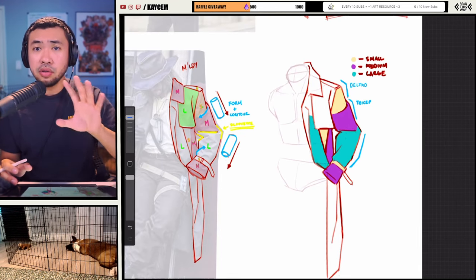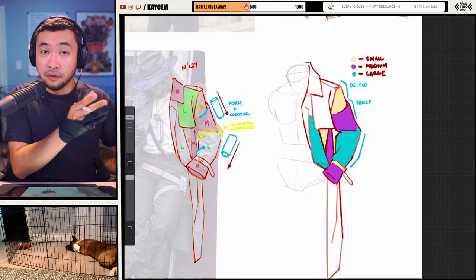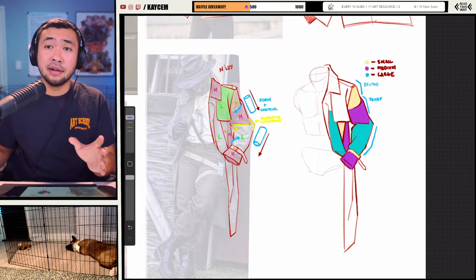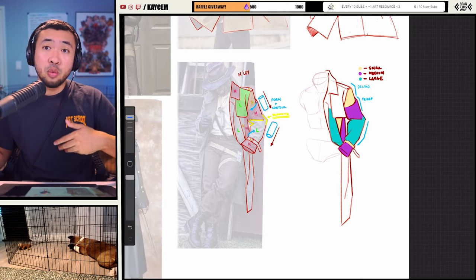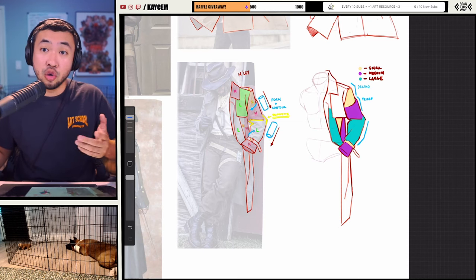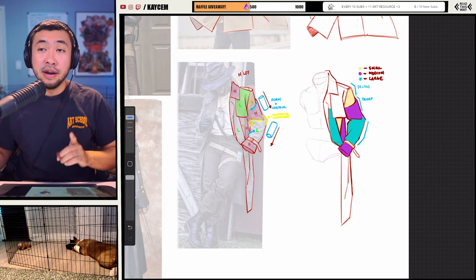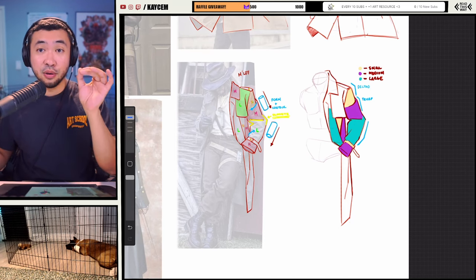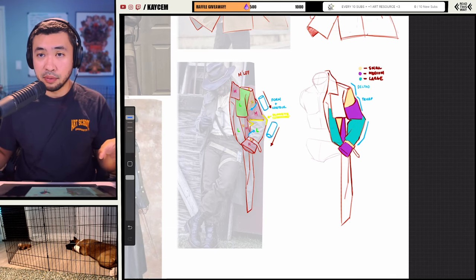Having that focus is really important. And then last but not least, probably the most important part of this study approach is having a way to review. When I was first starting out doing my own self-study, I would watch a bunch of YouTube videos — maybe binge them for an hour or two — and feel like I'd learned so much. But not until you do it yourself and realize what you're missing will you truly learn something.